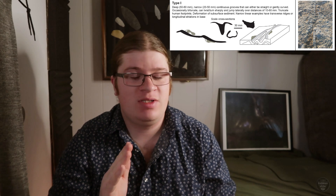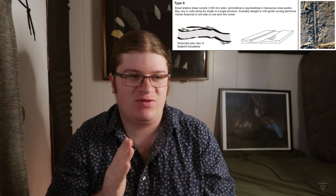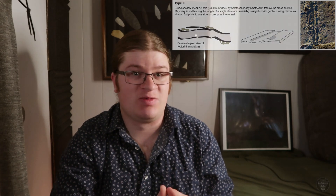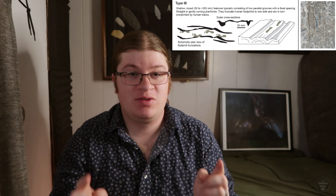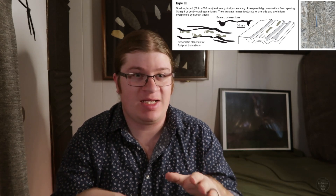These linear features associated with the human tracts occur in three different types. Type 1 consists of long, linear grooves extending for several meters in some cases, and these often longitudinally transect the human footprints, running straight down the middle of them. Type 2 linear trackways are very similar to Type 1, except that they're much broader and shallower, but still longitudinally occur across the human footprints. Type 3 linear features consist of sets of two parallel linear features located mostly to either side, with a fixed distance between them even when they shift side to side in the sediment.